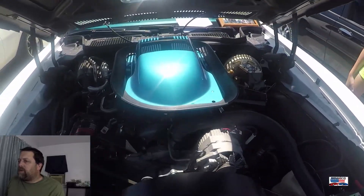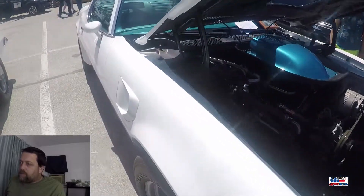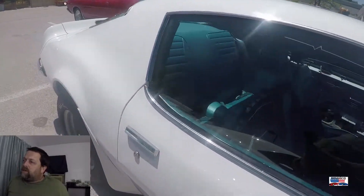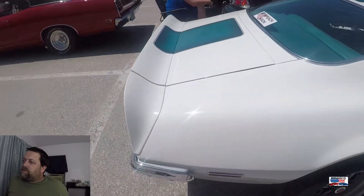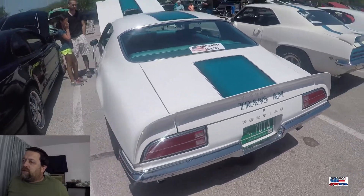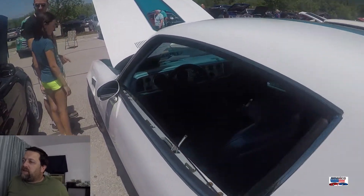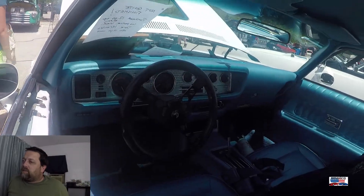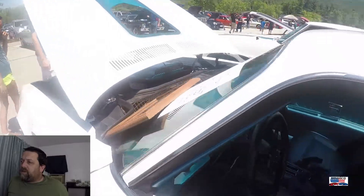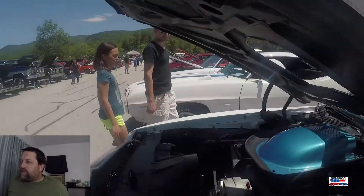We're going to keep on a Pontiac theme here with this 1970 Trans Am. The owner left a note on this — it has been in a 12-year restoration and it just recently has been registered. He's done 10 miles on it since he's done all this work. You can see it still needs a little bit of stuff here and there, like a door panel and whatnot. But check out the pictures of what it looks like.